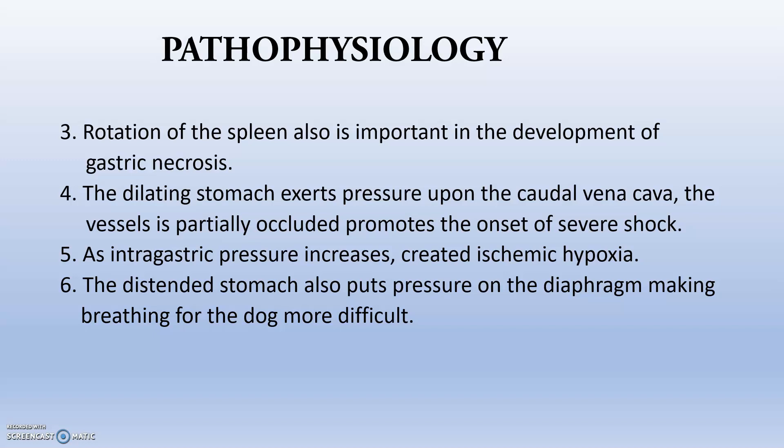As intra-gastric pressure increases due to the presence of gas inside the stomach, it can create ischemic hypoxia of the gastric wall, leading to gastric necrosis. The distended stomach also puts pressure on the diaphragm. Whenever the stomach is containing a lot of gas it will get dilated, imparting pressure on the diaphragm, which in turn puts pressure on the lungs, leading to respiratory difficulty, dyspnea, and apnea.